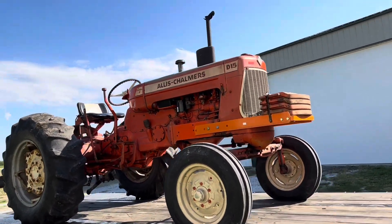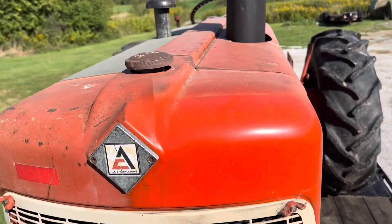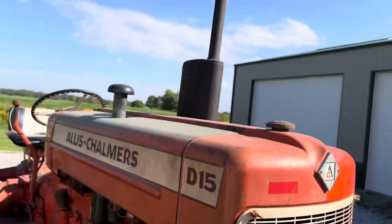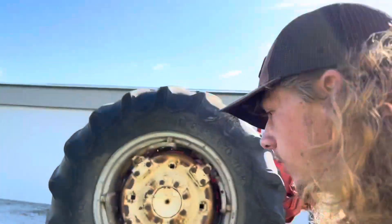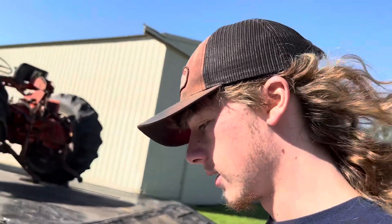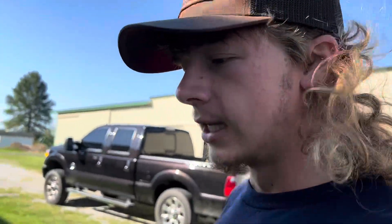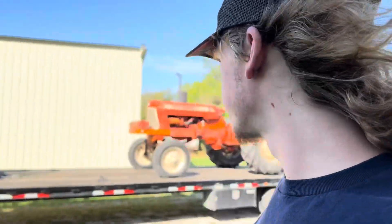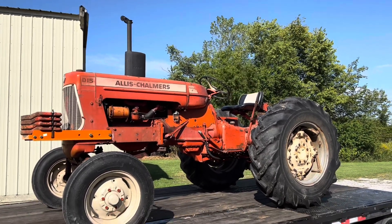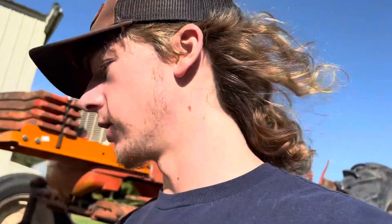I did use it this spring on the hay tedder and it did a great job with that. The guy I bought it off of was starting to repair some dents — he straightened one out, touched it up, and primered the hood but never got around to painting it. The grill is nice and straight. I'm gonna take this tractor to the show, along with my D17 diesel and my D10, which you guys really haven't seen on the channel. This tractor won't be doing any more work the rest of this year since we're done with hay now.